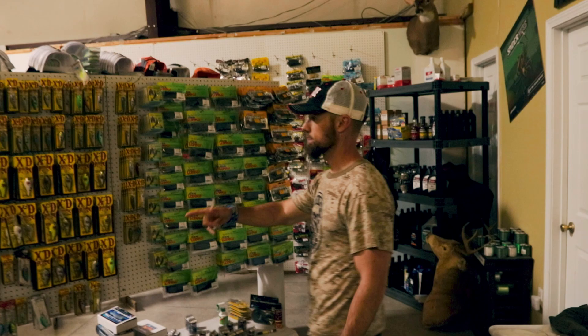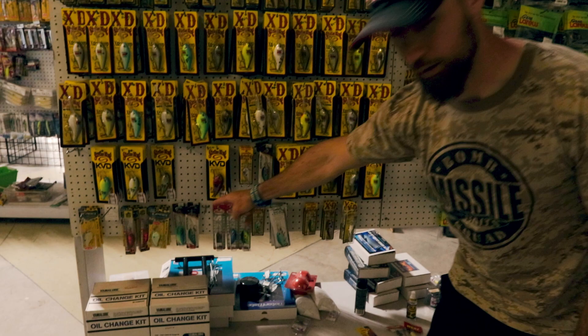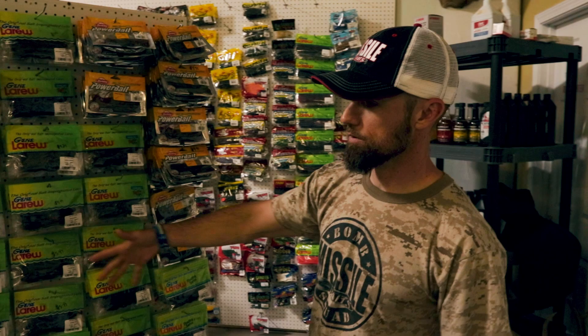Coming back out, they've got a good Strike King XD selection — everything from your 10, 8, and 6. Got a few various deep-diving crankbaits; I see a Little John DD down there. If you want to catch a fish, they've got those. There's also some Gene LaRue's and some hardheads, and a few little seven-inch power worms.